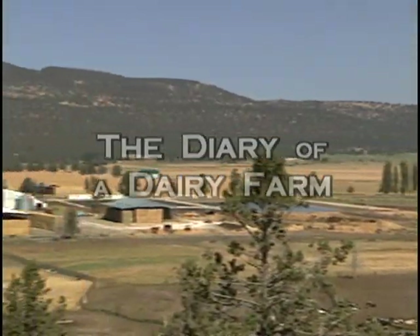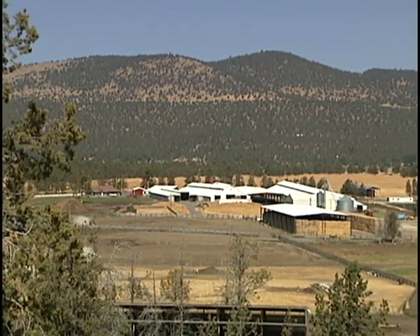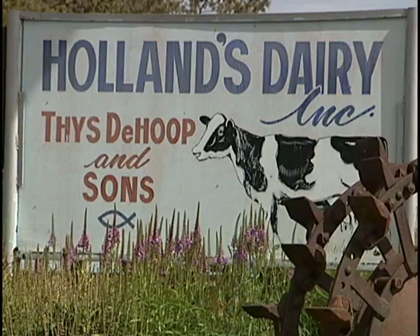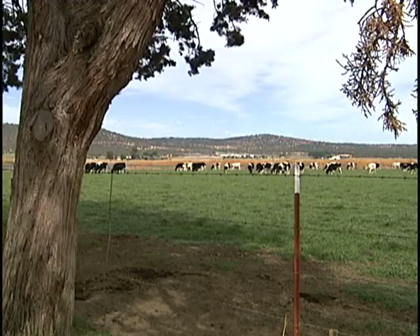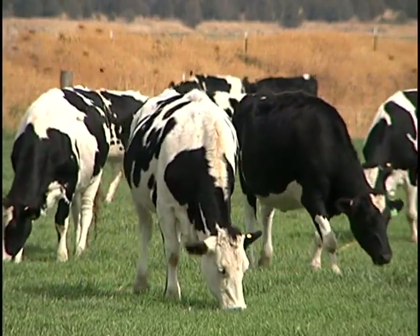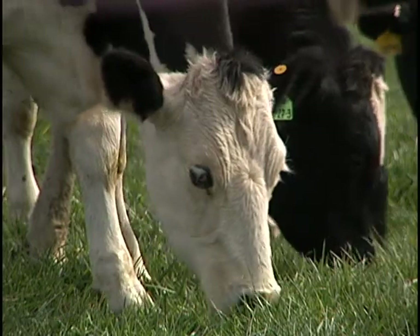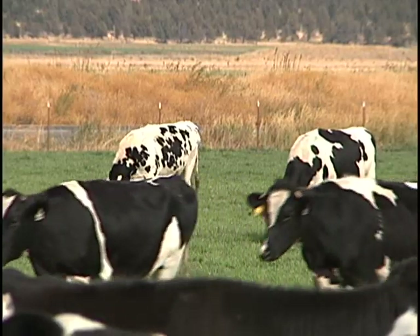Due to its climate, the high desert area of Klamath Falls is a prime location to raise dairy cattle. Holland's Dairy continues a de Hoop family tradition that began in 1966. The cows here are Holsteins, and like their owner, they originated in Holland. Holsteins are the most productive dairy cow, and they are unique in that no two cows have matching color patterns.